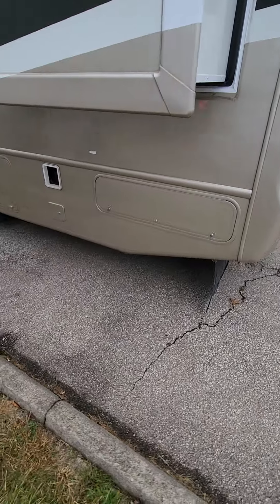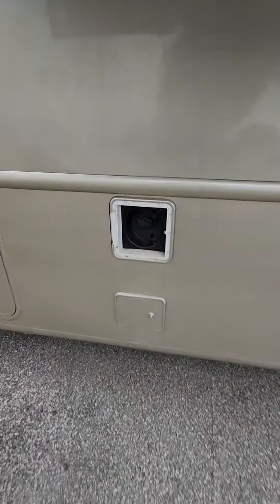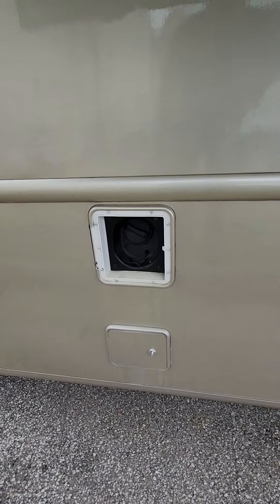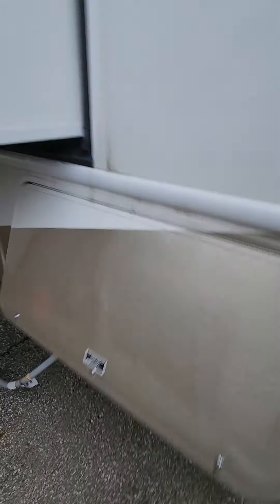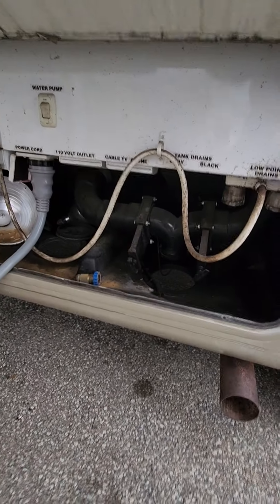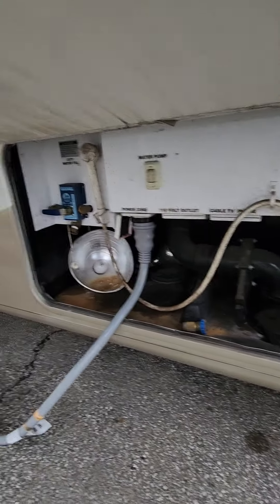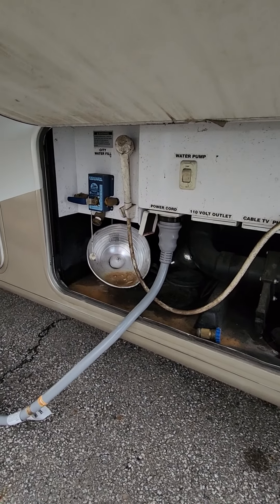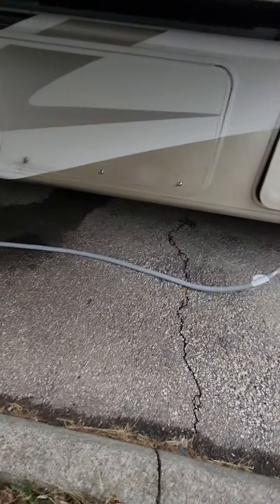Here on the back, more storage lockers. One more cosmetic thing — the door for the fuel is broken off and missing, but it won't affect you as it still has cover for it. Tons more storage, and access to your tanks for all of your drainage and winterization processes.